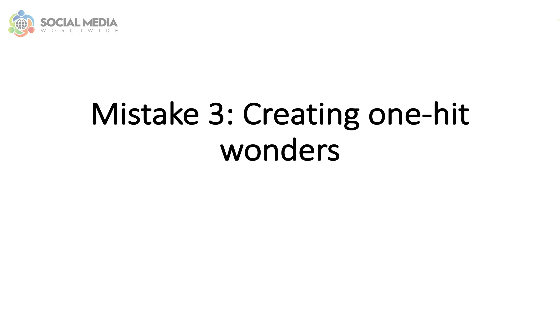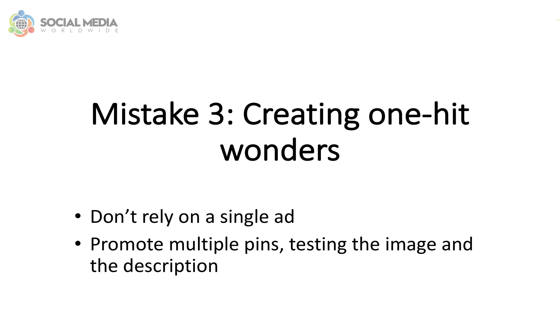Mistake number three: creating one-hit wonders. When setting up a promoted pin, don't just rely on a single ad to bring you the traffic and leads you need. Instead, promote multiple pins, testing the image and the description. You'll soon notice that some images and some descriptions perform better than others, instead of relying on a single promoted pin.